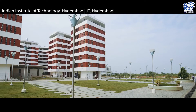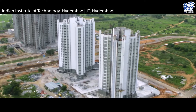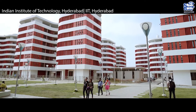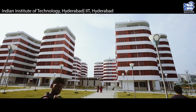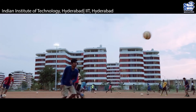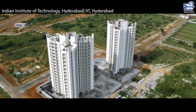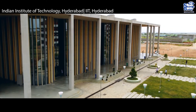Started by the Ministry of Human Resource Development, IIT Hyderabad is a government institute that offers various UG, PG, and doctoral courses in branches like Engineering, Science and Liberal Arts, Design, and Management. IIT has signed numerous national and international MOUs with corporates and universities for collaboration on academic and professional fronts.